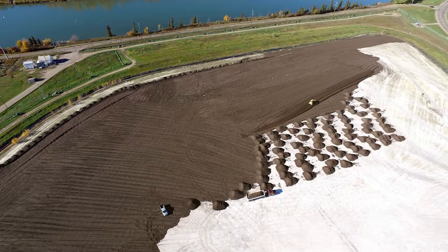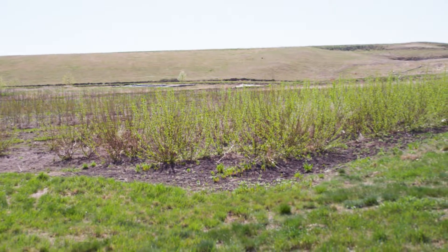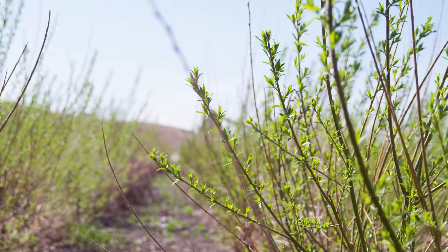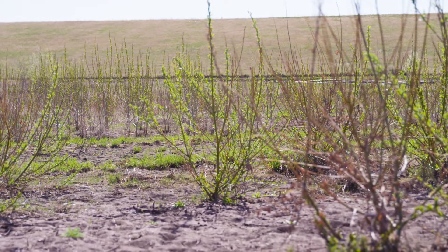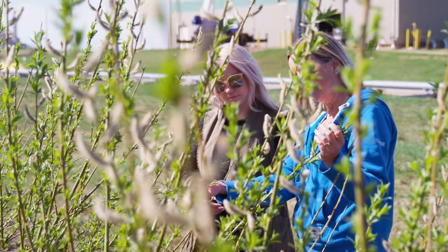What we're doing is planting trees — concentrated tree plantations — willows, hybrid poplars, spruce — to close down these stacks, to reclaim them, and to also establish trees where there have never been trees grown before.